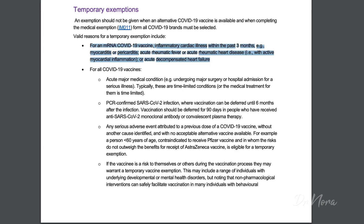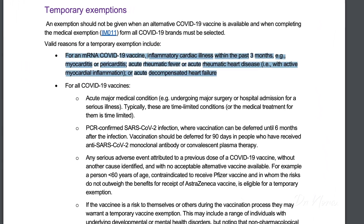Valid reasons for a temporary exemption include, for an mRNA COVID-19 vaccination: inflammatory cardiac illness within the past three months, for example myocarditis or pericarditis. These can be associated with younger adolescent boys and are a very rare adverse effect. Other reasons include acute rheumatic fever or acute rheumatic disease with active myocardial inflammation, or acute decompensated heart failure. These conditions make a person eligible for a temporary exemption from mRNA brands — that includes Moderna and Pfizer.